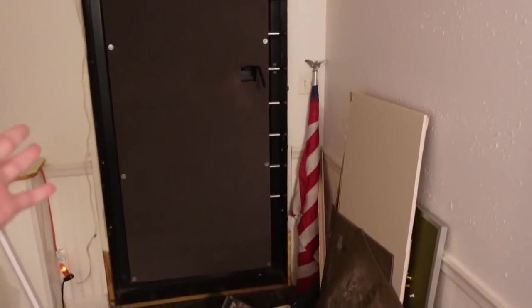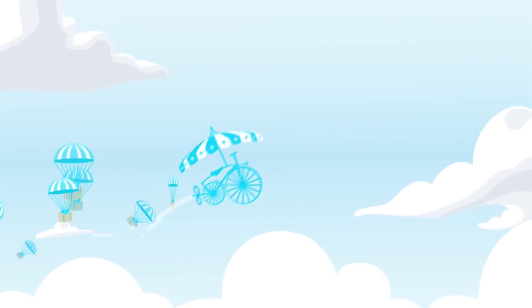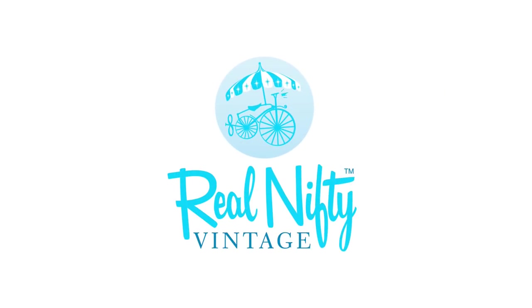This is the back area by the back door, and right now there's just a pile of trash here because I don't know what to do with it. Hello, it's Jeffrey with Real Nifty Vintage, and today I'm doing a vlog-style video where I'll walk around the shop and show you some things that are going on.